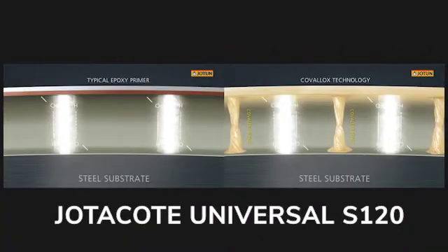So Jotun is putting out a new product to the U.S. market, and it's called Jotacote Universal S120 with Covalox Technology. Why don't you tell us a little bit about that?